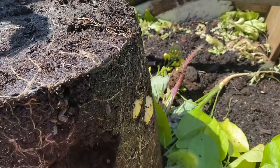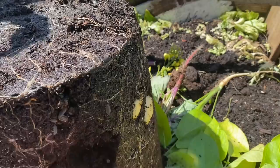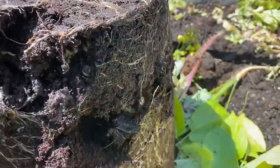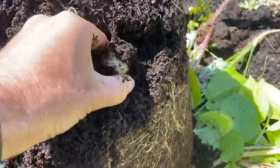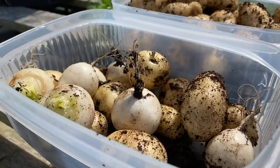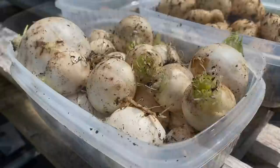Now I'm onto the potatoes — we just do our first earlies in tubs. These are Aaron Pilot. We started harvesting our first earlies basically around the first week in April. That's quite a respectable yield from one container and two tubers.